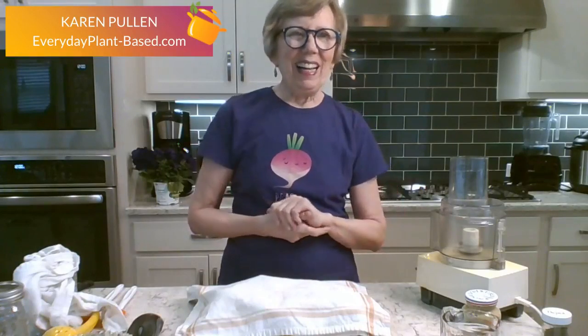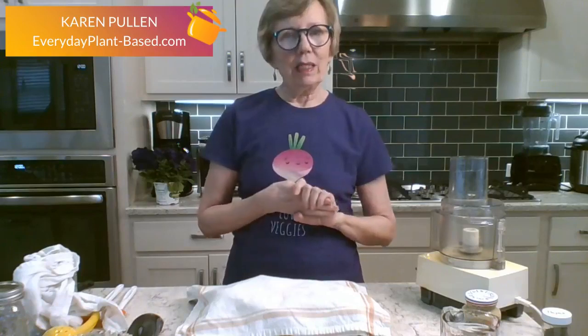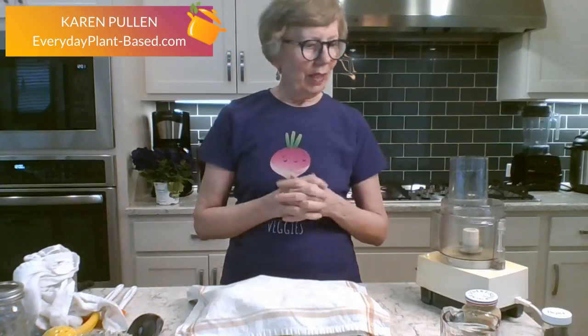Oil is a very highly processed food with very little nutritional value — just calories — so we try to avoid it. But what do you put on your salad? What I'm making today are some salad dressings that have no oil. I'm not saying they have no fat because they do have ingredients with fat like nuts, tofu, and avocado, but they don't have oil.